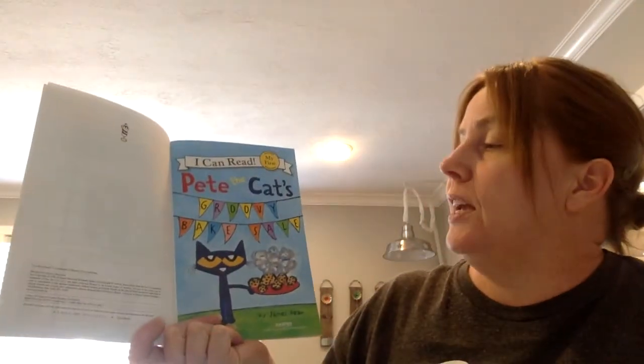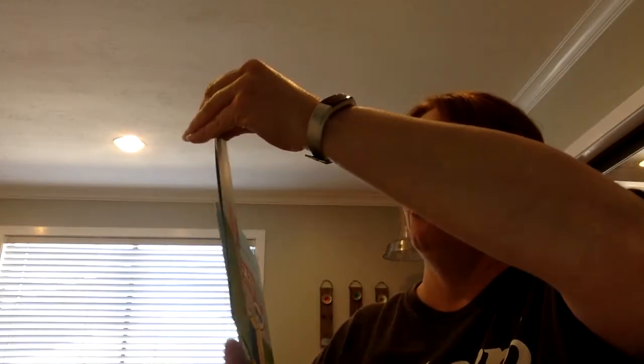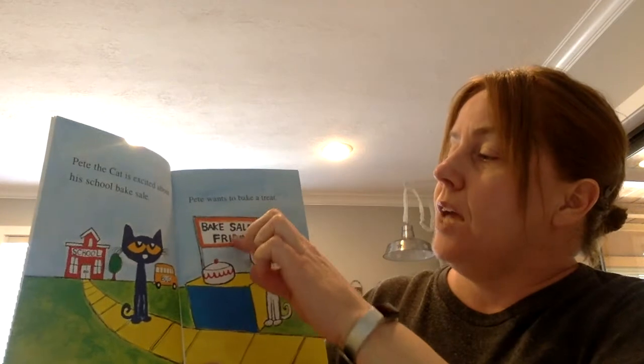Pete the Cat's Groovy Bake Sale. Pete the Cat is excited about his school bake sale. Pete wants to bake a treat. Bake Sale Friday.